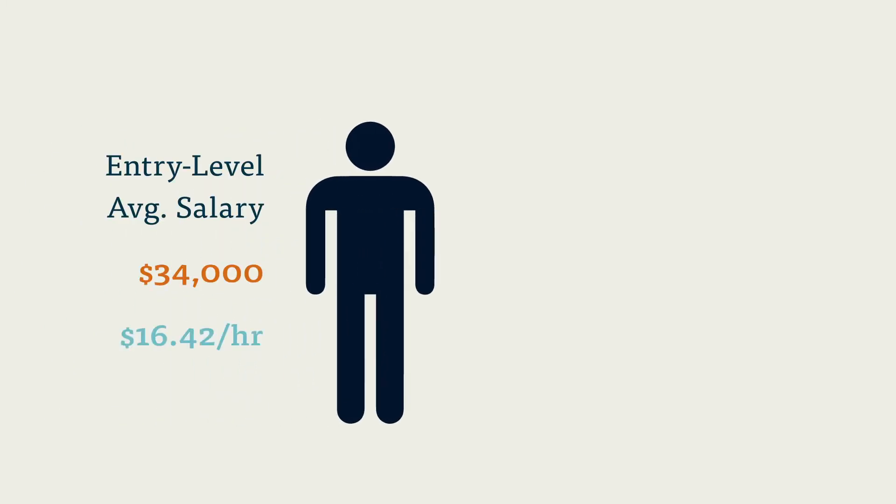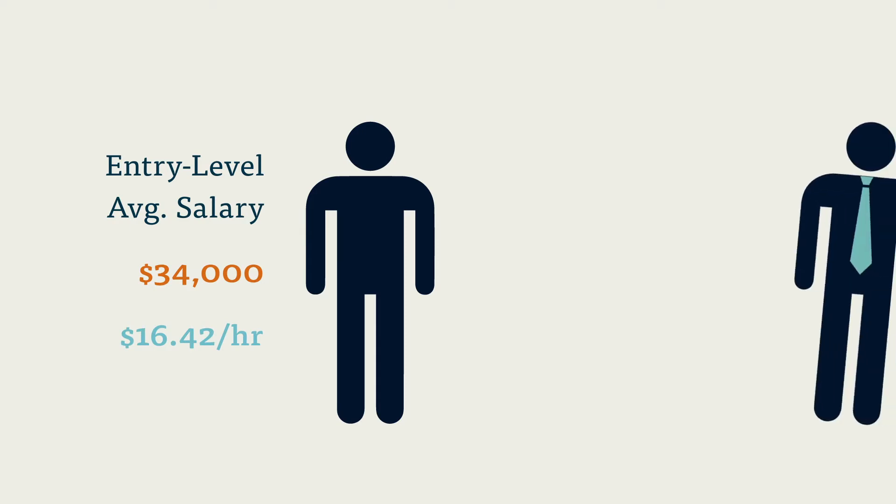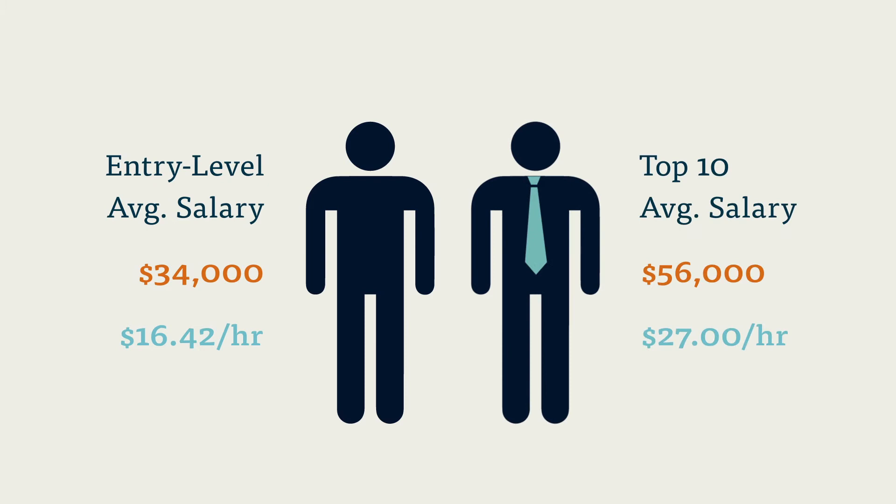Not only are there a large number of job openings in coding and billing, many of these jobs are fairly lucrative. Entry-level coders and billers made an average of $34,000 in 2012 — that's $16.42 an hour when you're starting out. The top 10% of coders across the United States make $27 an hour, and coders in some states make even more than that. As the healthcare system turns increasingly to electronic health records, billing and coding specialists who are computer savvy will have a leg up on the rest of the field.